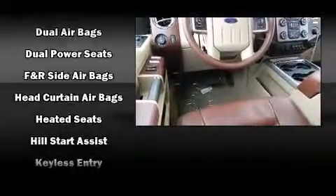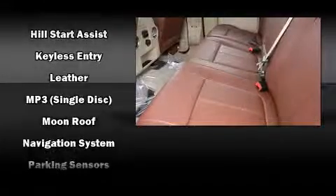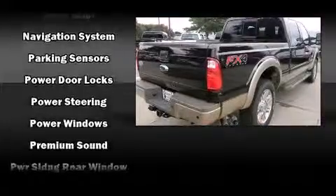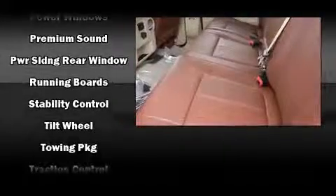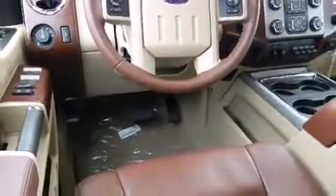Passenger security is always assured thanks to various safety features such as front and side impact airbags, traction control, and four-wheel disc brakes with ABS. Electronic stability control stands out as a technologically savvy innovation, keeping you better connected to the road.